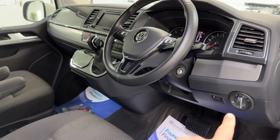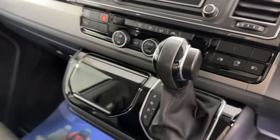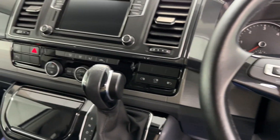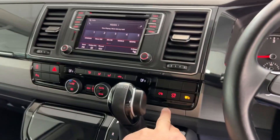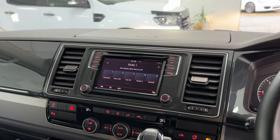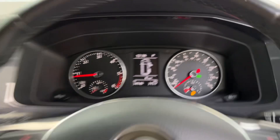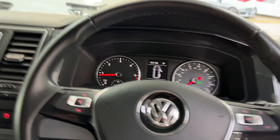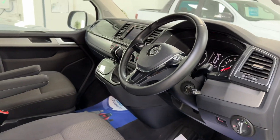Moving on to the front, we've got automatic headlights and a multi-function steering wheel. Here you've got your controls for the electric doors, climate control, radio, and Apple CarPlay. It's very, very well spec'd. It's only covered 34,146 miles from new and comes with two keys.